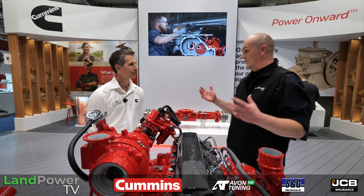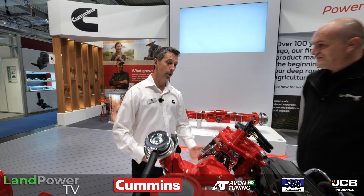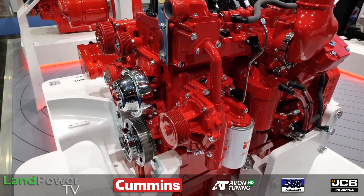First of all, Ian, what's your role at Cummins? So I'm customer engineering group lead, but I'm also heavily involved in the engineering and development of this latest project that we're stood right in front of now.